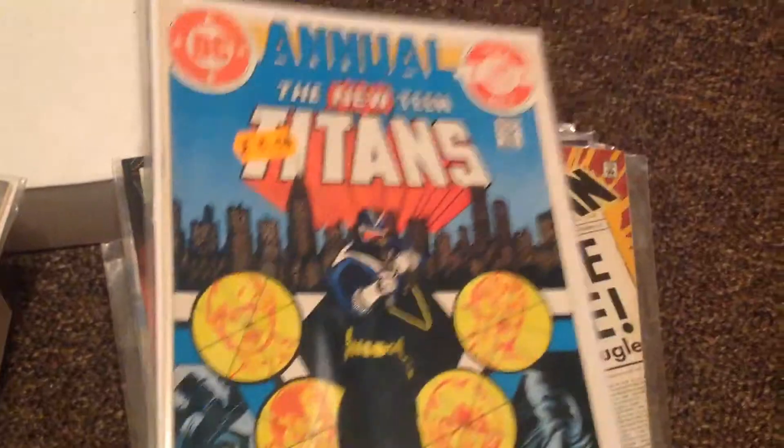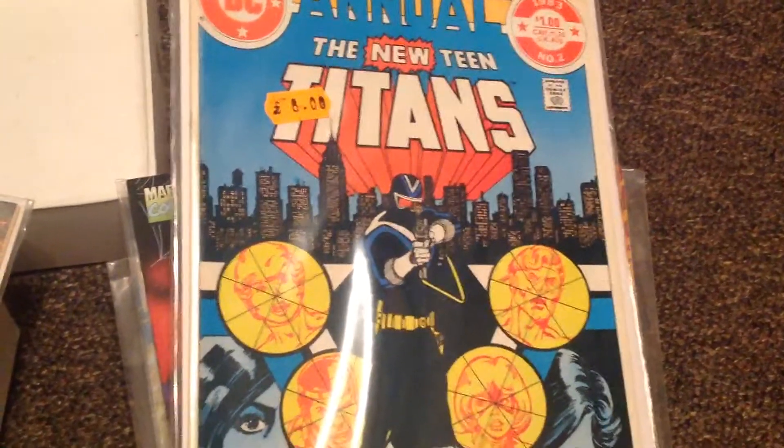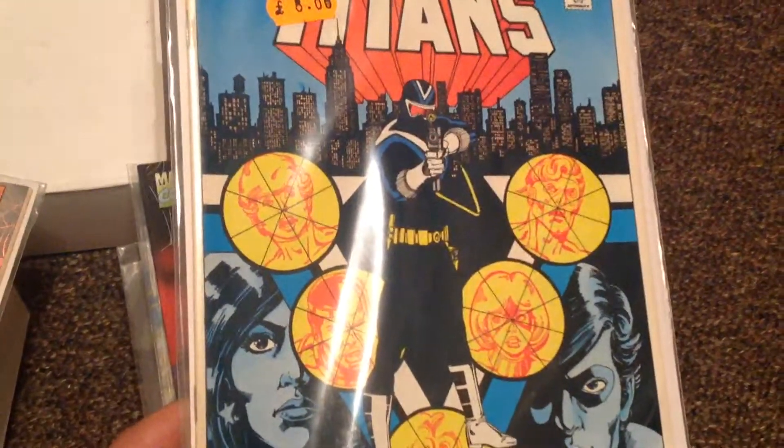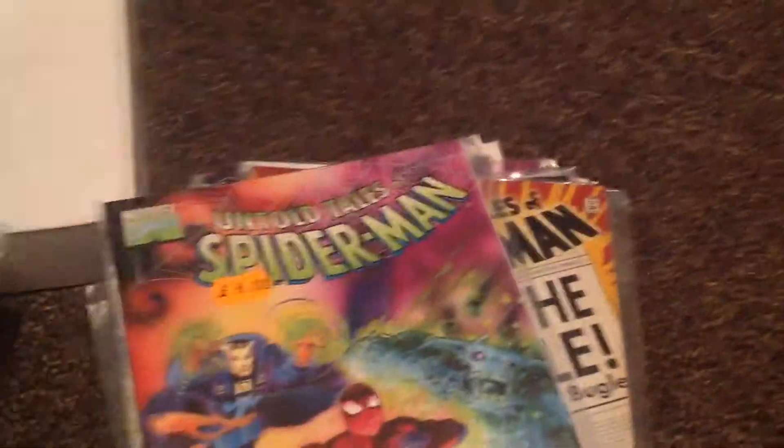Got the New Team Titans Annual, number 2 — The Modern Vigilante, and presumably the first appearance of Cheshire. I need to look that up myself.